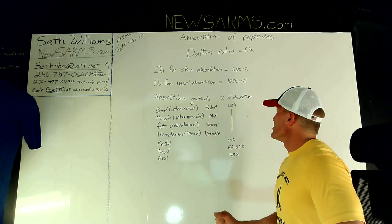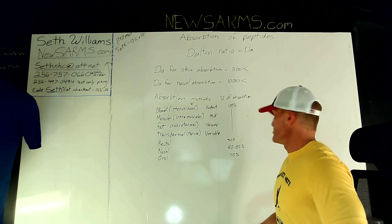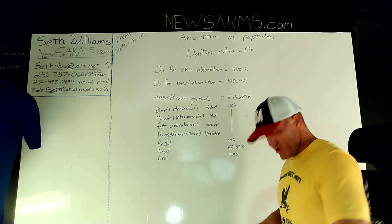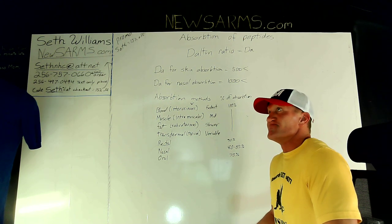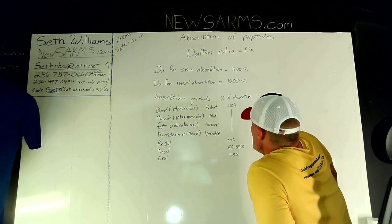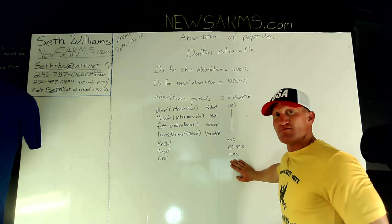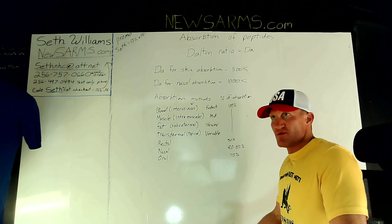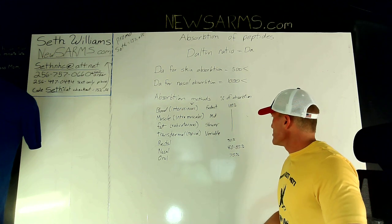Taking a peptide rectally would yield about 90% absorption, but that's off the table. Oral absorption is around 75% for most things, but the liver prevents peptides and hormones from getting through. That led to nasal absorption as the chosen method.